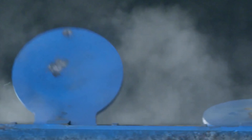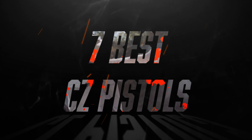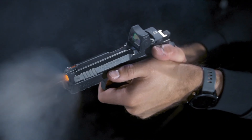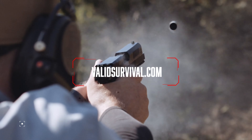In order to help with the decision of selecting what is best for you, we have compiled a list of 7 best CZ pistols that includes all the features important for you to know. You can also find a more detailed analysis and comparison tool on our website, www.validsurvival.com.